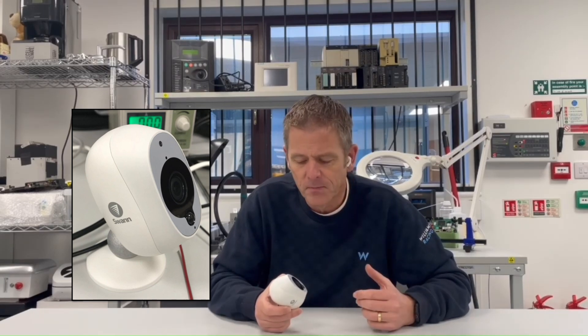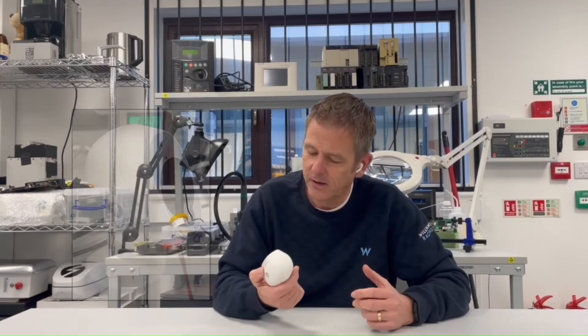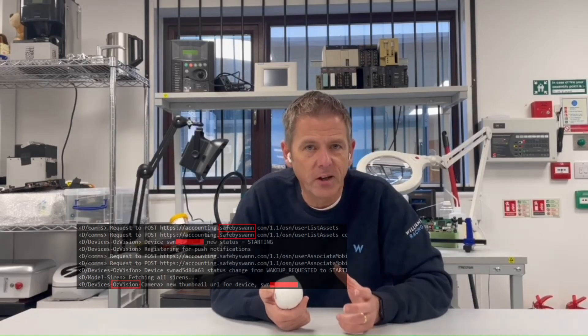IoT device manufacturers keep making security mistakes. This is one from a little while back — it's a Swan home security camera. Our interest was piqued by a story involving Swan home cameras showing the wrong people's footage, so we bought some and started looking at them, and discovered a major authorization flaw.